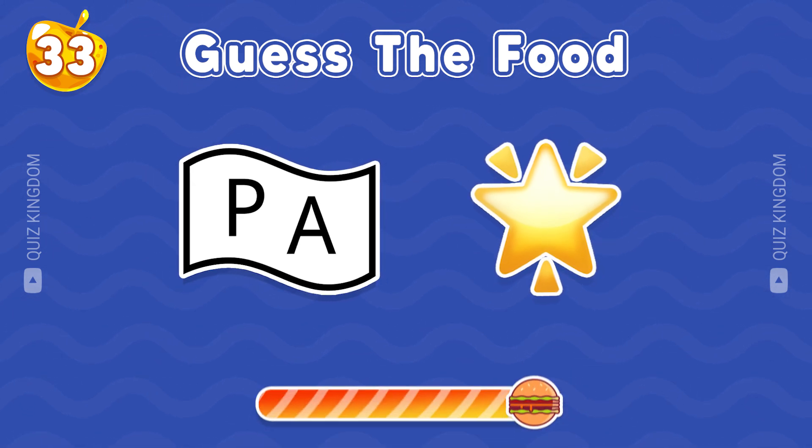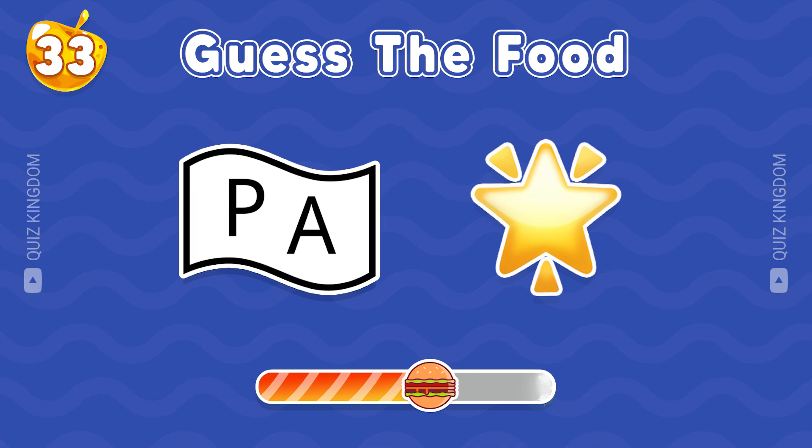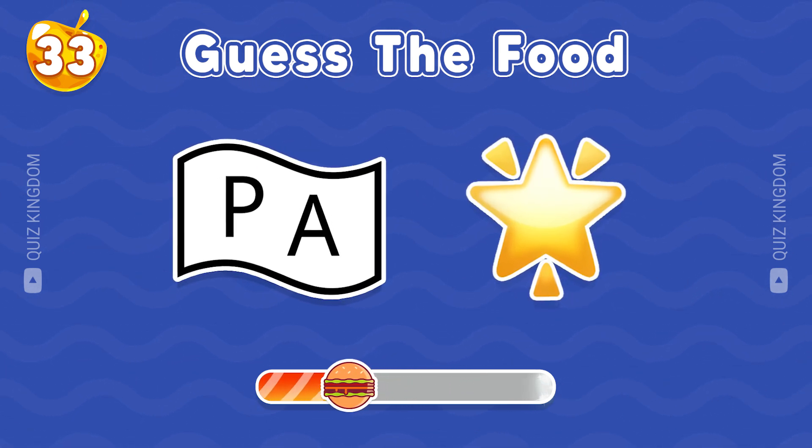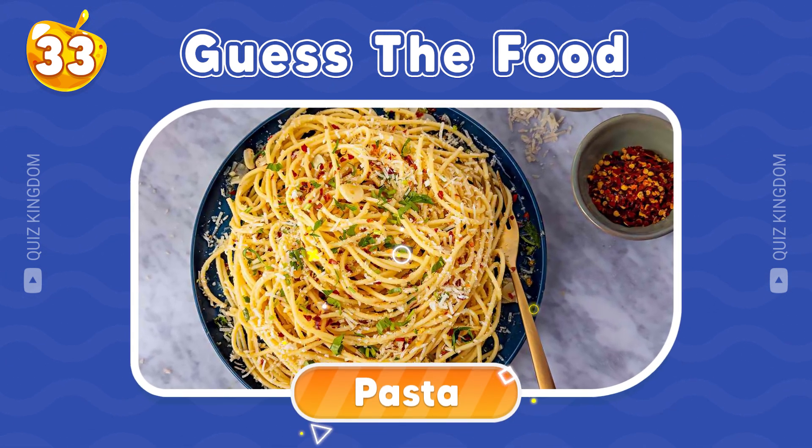What's your ideas? Yup, this food is pasta.